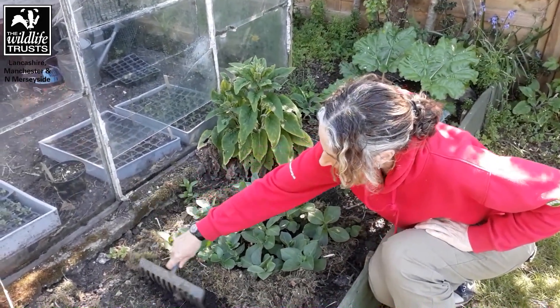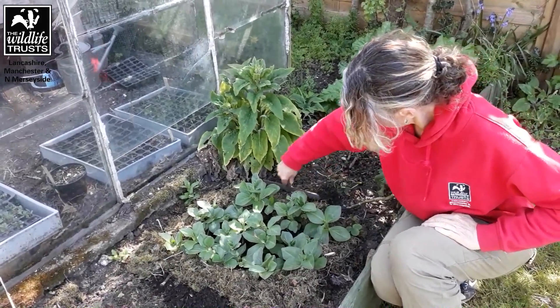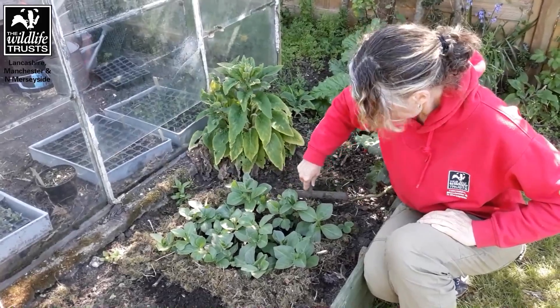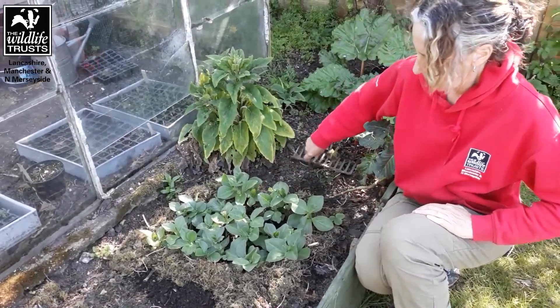Instead, I've got some baby beans growing here and what I've been doing is using dry moss to make a barrier to stop the slugs, or at least deter the slugs from getting to my beans and munching my tasty morsels.